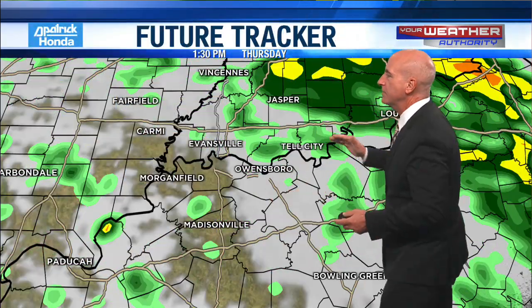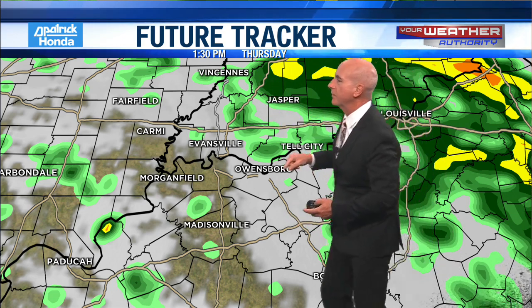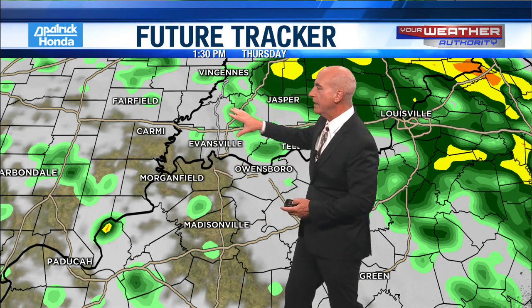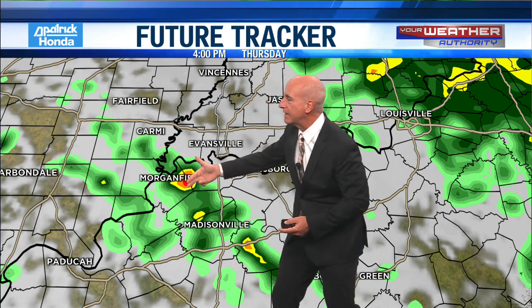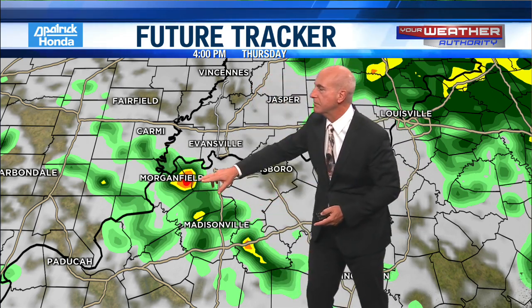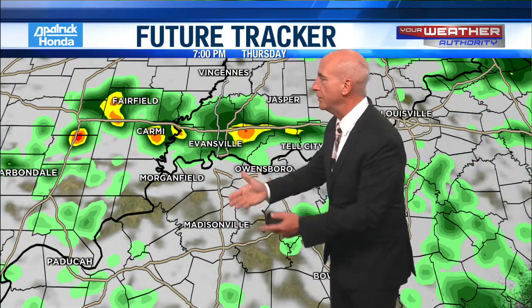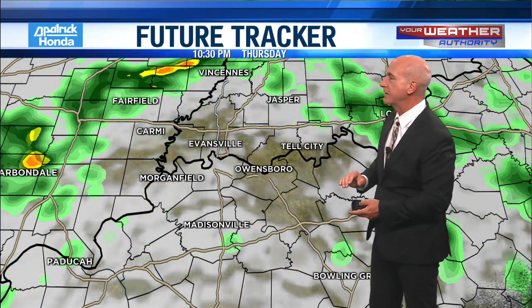Here's what it looks like on FutureTracker — timing things out over the next couple of days. We saw the heavier rain lift to the north; FutureTracker is a little slow in pushing it north. Noticing a few breaks between 1 and 2 o'clock in the afternoon, with a few showers dotting the landscape. Then by 4 or 5 o'clock, here comes another wave — a smaller wave, but still some moderate to heavy pockets of rain pushing in. Might hear a few rumbles of thunder with this batch moving through late afternoon, early evening as it lifts north. Then a few more breaks in the clouds.